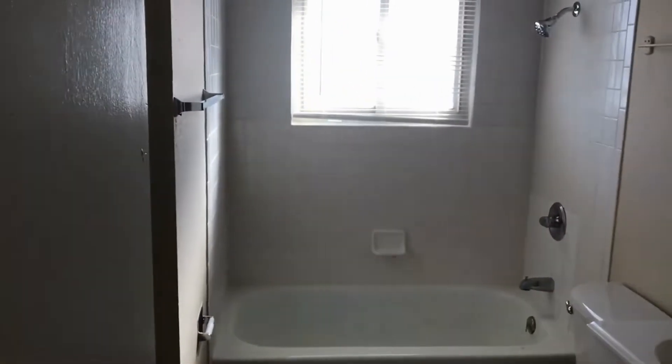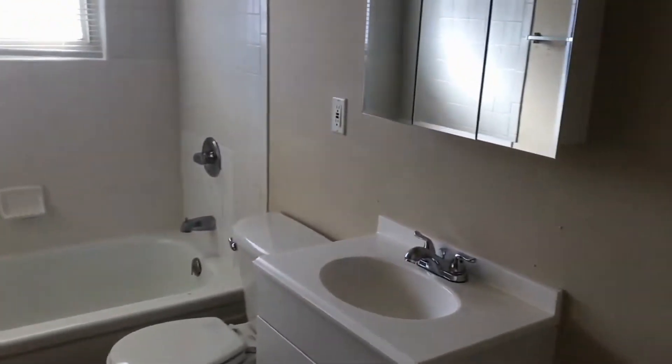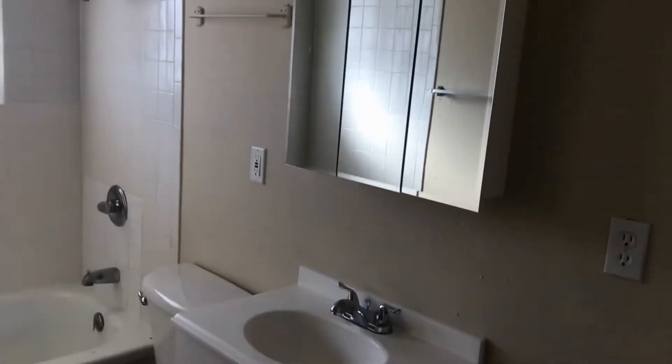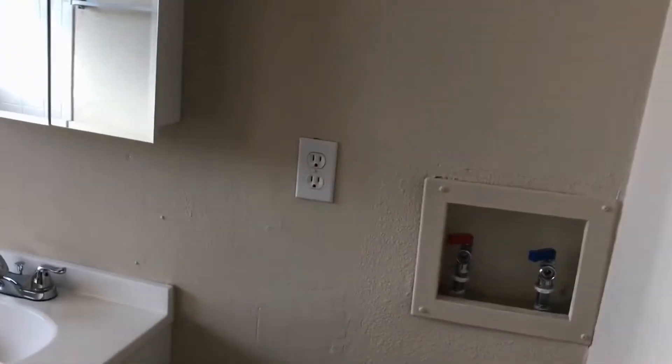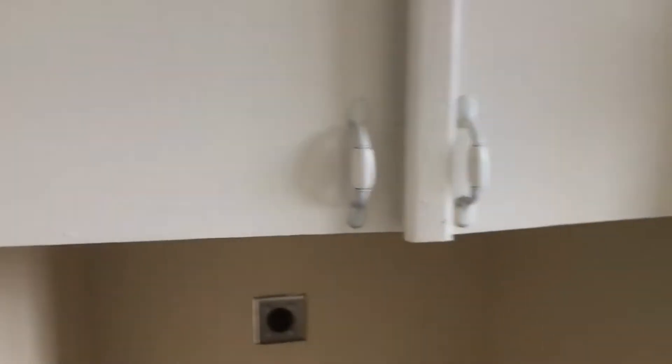The bathroom is right across the hall, has a shower tub combination, new vanity area. And this is where the washer and dryer would go, there is a hook up for the washing machine right here and then on the opposite wall, that is where the dryer would go. Then if we go further down the hall, to the right here is the second bedroom. There is a window AC unit attached there, nice size room.